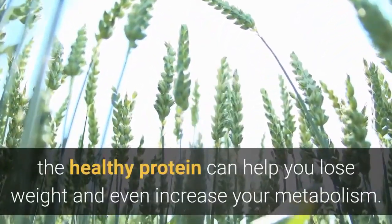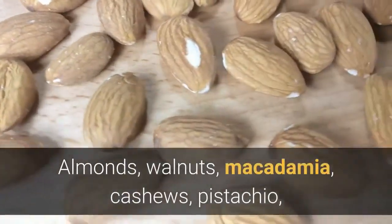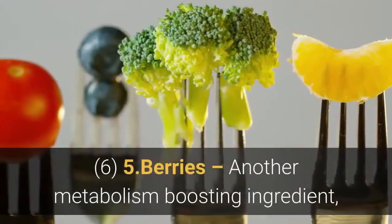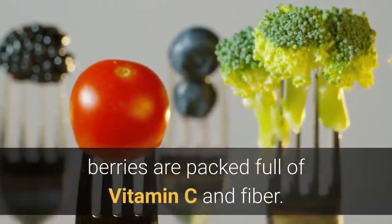Number 4: Nuts and seeds not only keep you full — the healthy protein can help you lose weight and even increase your metabolism. Almonds, walnuts, macadamia, cashews, pistachio, chia seeds, and hemp seeds are good examples.